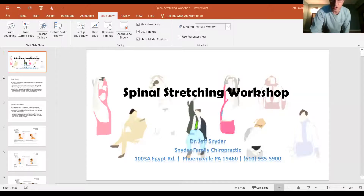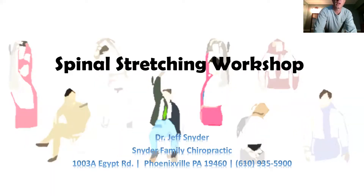Without further ado, I'm moving into the exercise program. It's entitled 'Spinal Stretching Workshop.' We're also going to provide this program to you at the end, so if you're not following along entirely, don't worry — you'll get an opportunity to get a copy of the whole program. Just pay attention and we're going to get started.